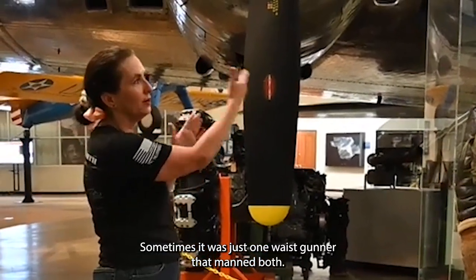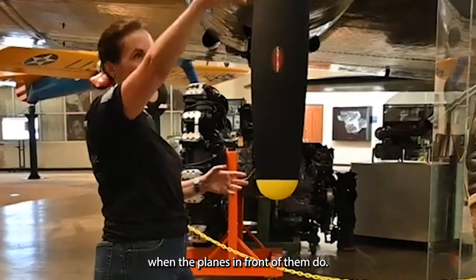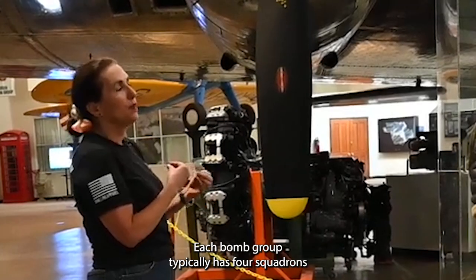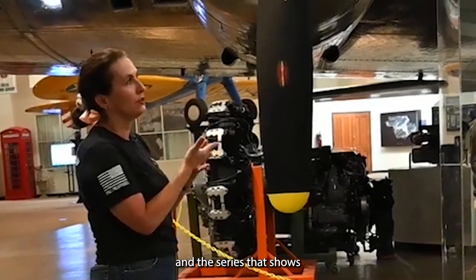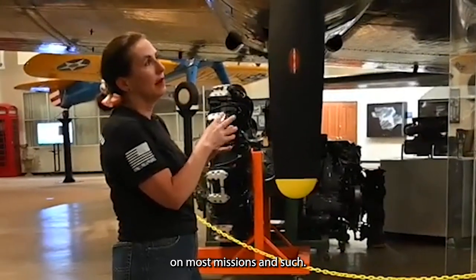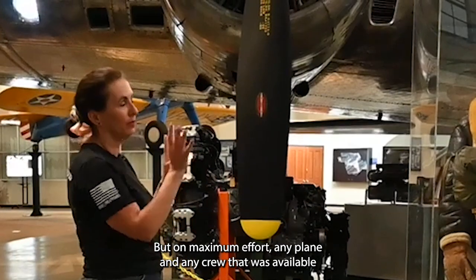Sometimes it was just one waist gunner manning both positions. The bombardier is often replaced unless you're in the lead — you get a toggleer who's there to shoot the guns and drop the bombs when the planes in front do. Each bomb group typically has four squadrons. The series showing the 100th includes the 349th, 350th, 351st, and 418th. They'd often rotate three squadrons on one mission while one would stand down, but on maximum effort, any available plane and crew would go.